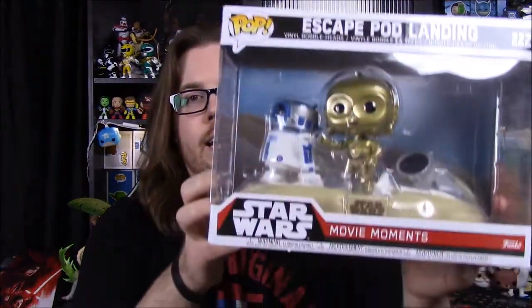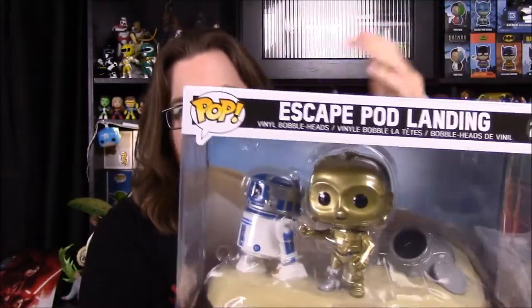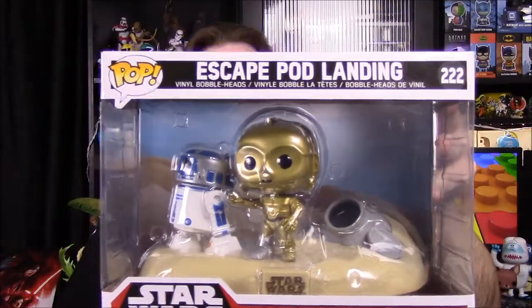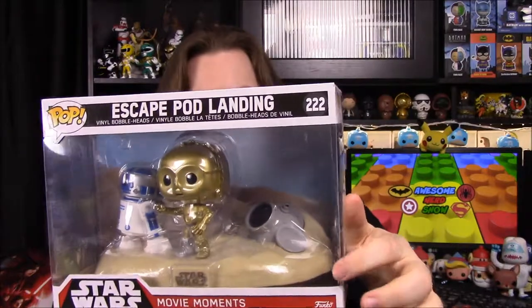Each one of these will have a background to go along with it. Next up we have the escape pod landing, of course, with R2-D2 and C-3PO, where they land on Tatooine after escaping the ship that Princess Leia is on — the one the Empire and Darth Vader take over trying to get to the Death Star plans. Leia puts the plans inside R2-D2 and they escape in an escape pod down to Tatooine. This is again a Walmart exclusive, but my mom ordered it offline, so it doesn't have the Walmart exclusive sticker.